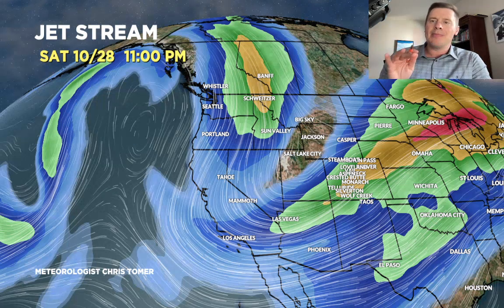What may potentially happen is this could set up what we call conditional instability — symmetric instability, CSI. We could be looking at some banding features through the I-70 corridor, the West Elks across I-70, that could really increase some of the totals in Colorado. We could be looking at some snow squall action — that is a possibility between Saturday and Sunday morning, just something to watch out for.